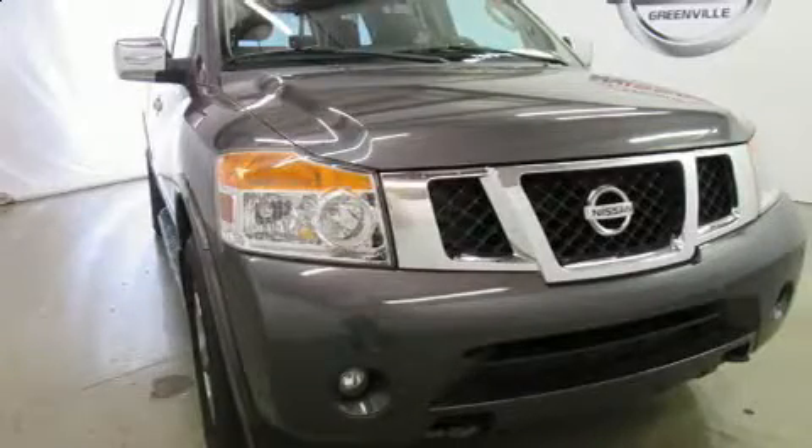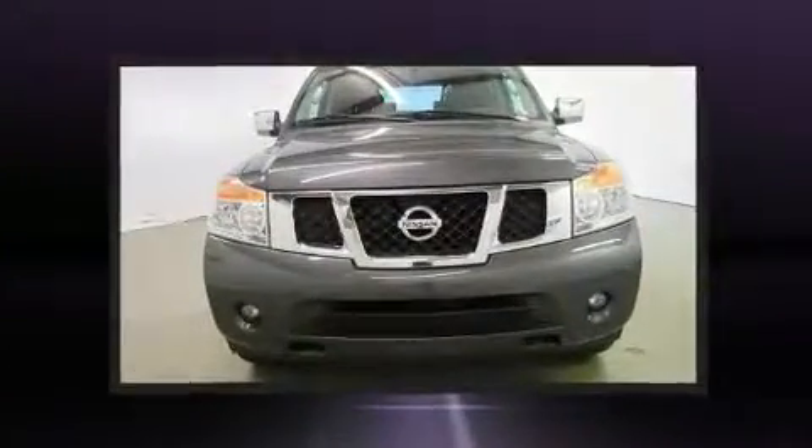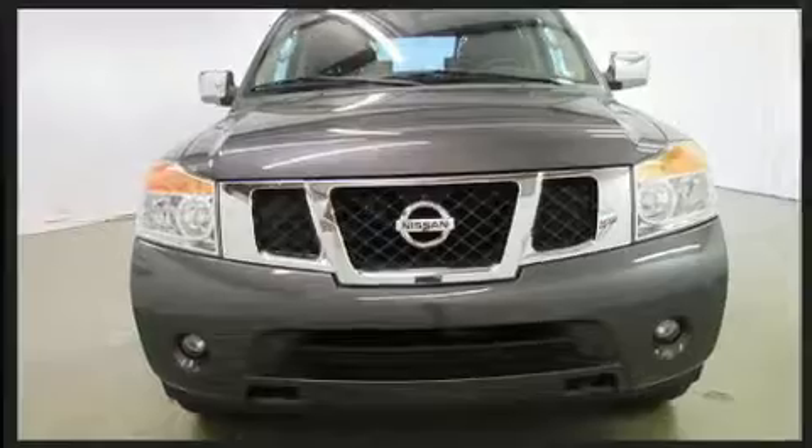Discerning drivers will appreciate the 2012 Nissan Armada. It features four-wheel drive capabilities, a durable automatic transmission, and a powerful eight-cylinder engine.